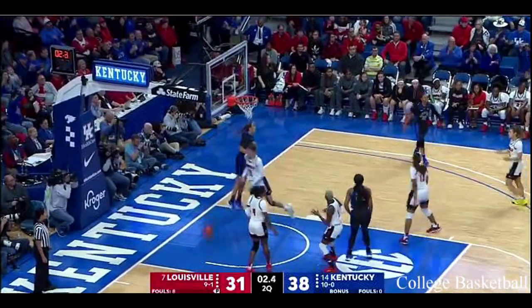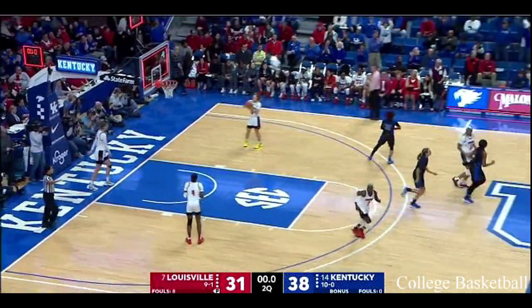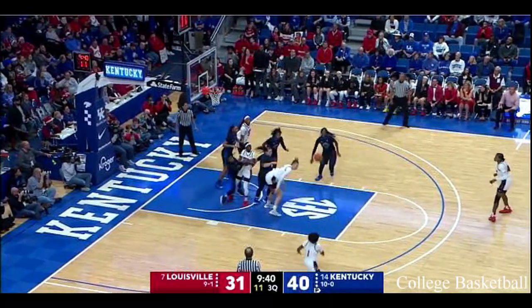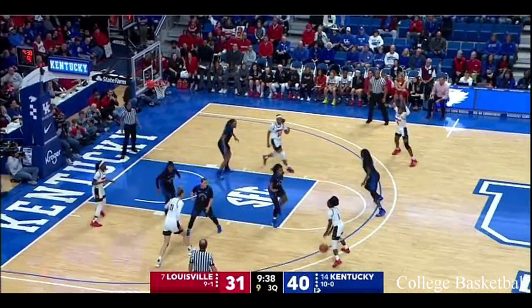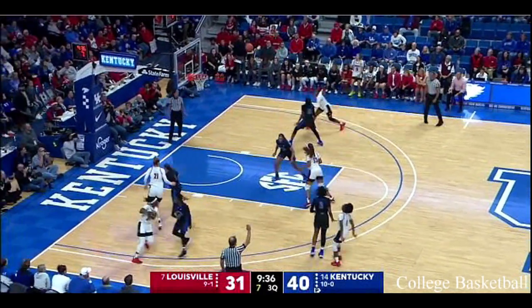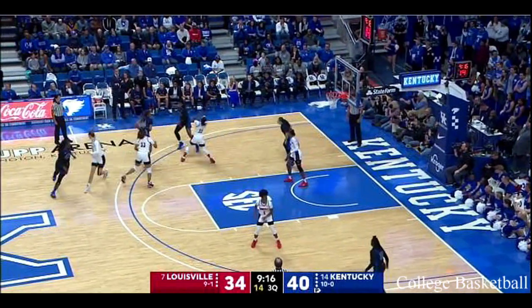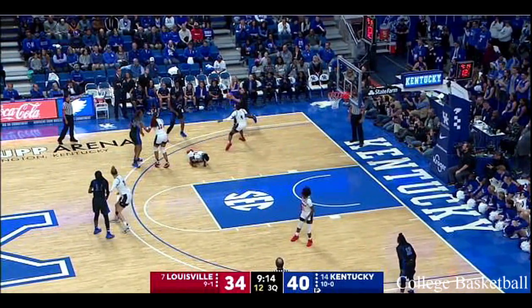Off the ball screen. There was nobody there to help defensively, shifting sides of the floor. Kentucky brings the double team. Dana Evans, pitch for three. They said 41-31 but then adjusted that at the half.